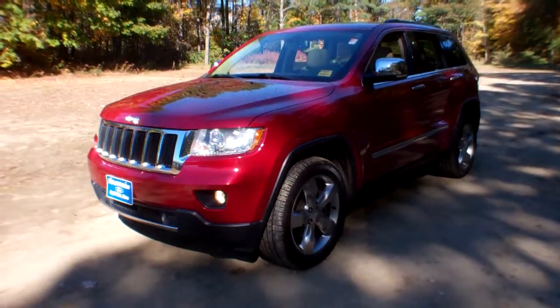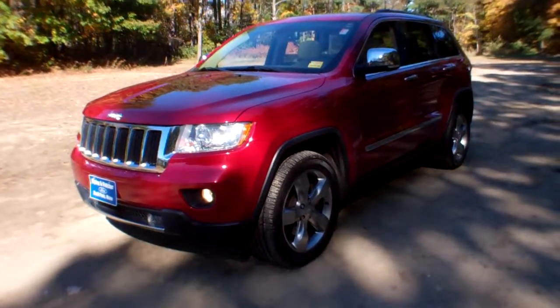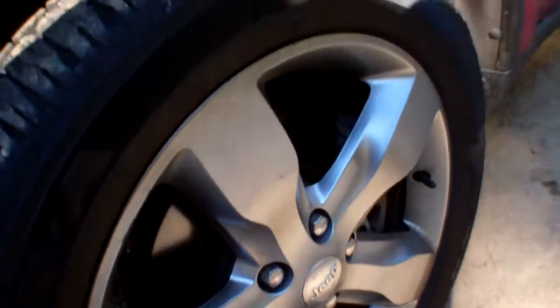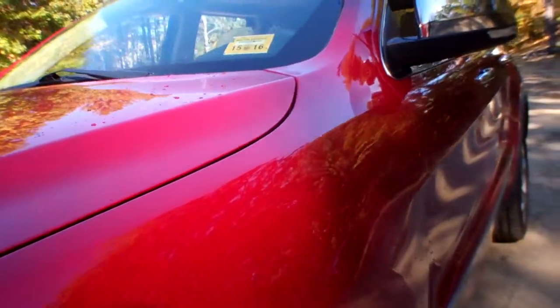It is a four-wheel drive, stock number F066A. This beautiful vehicle is riding on 20-inch alloys, and the tires are not going to need to be changed for a very long time. Here's a great shot of the driver's side — no nicks, no dings, no scratches.